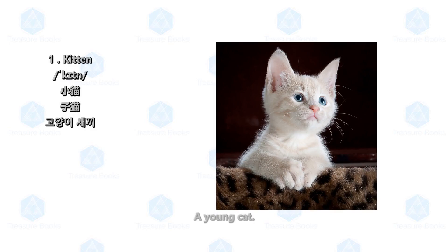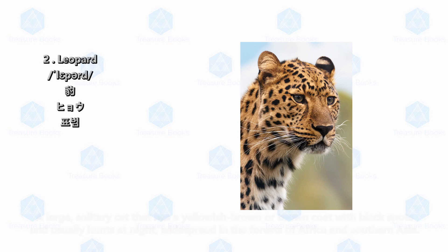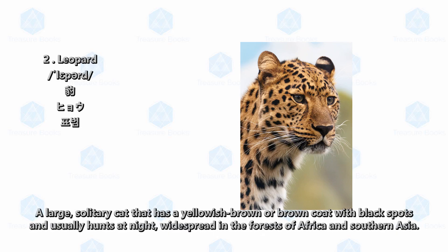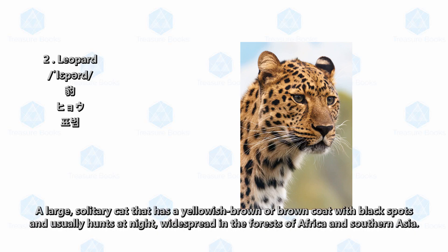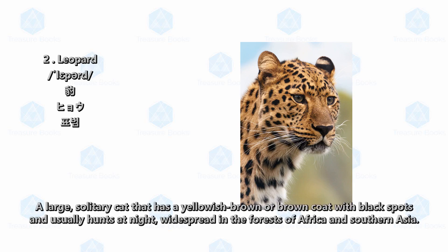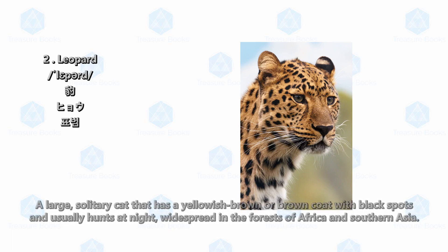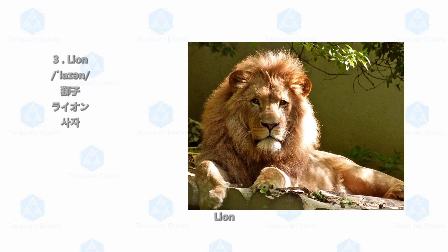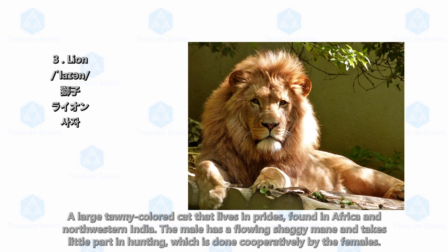Kitten: a young cat. Leopard: a large solitary cat that has a yellowish brown or brown coat with black spots and usually hunts at night, widespread in the forests of Africa and southern Asia.